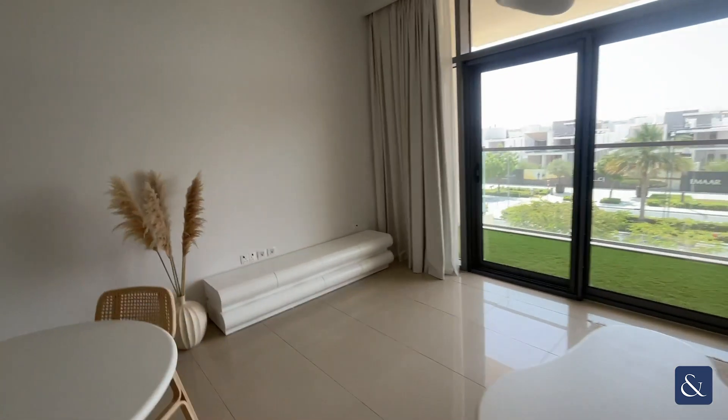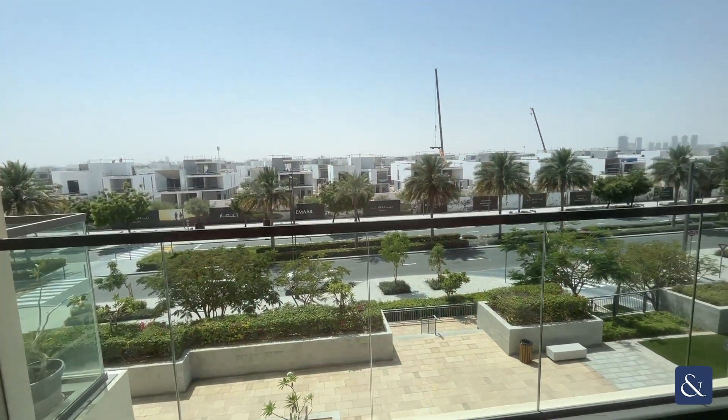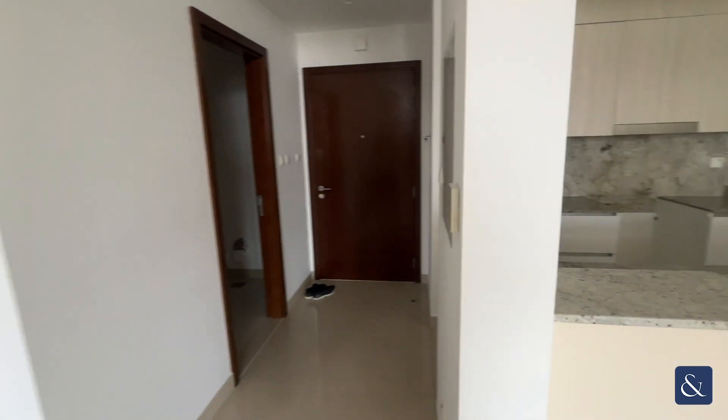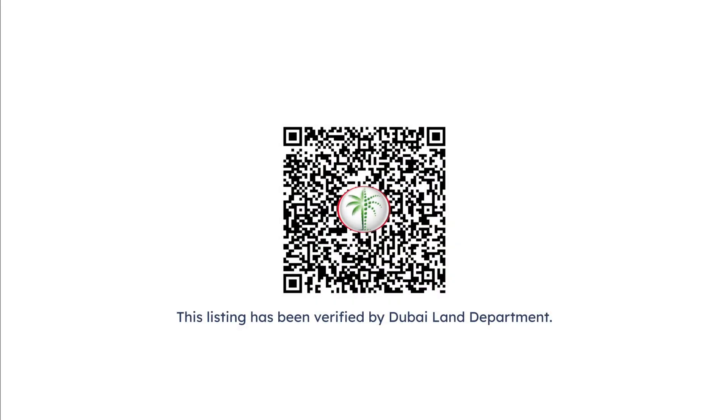This property is on the market for 150,000 dirham and is available to move into straight away. If you require any more details on this property, please give me a call or drop me a message on the details below. Thank you.